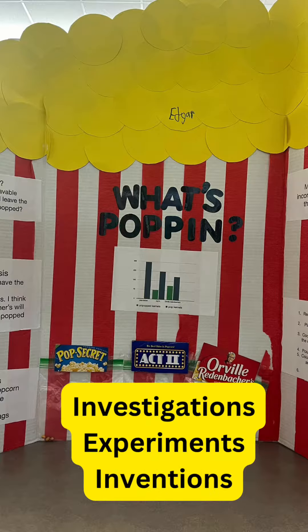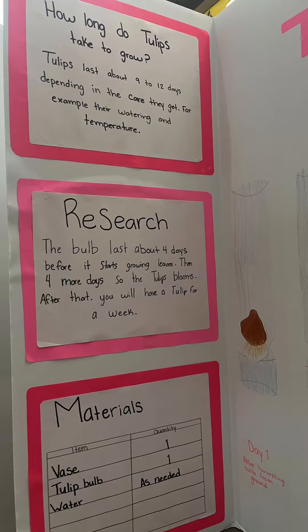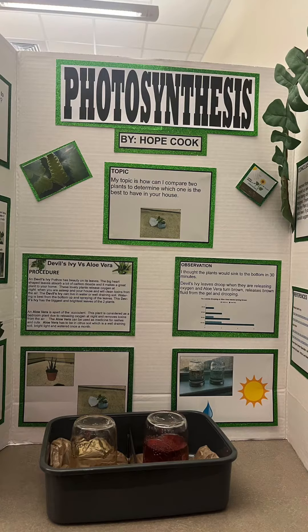Whether you're a teacher looking to spice up your curriculum or an administrator aiming to promote STEM education across your district, organizing a STEM fair can be a game changer. STEM fairs provide students with a platform to explore their interests and passions in science, technology, engineering, and mathematics.